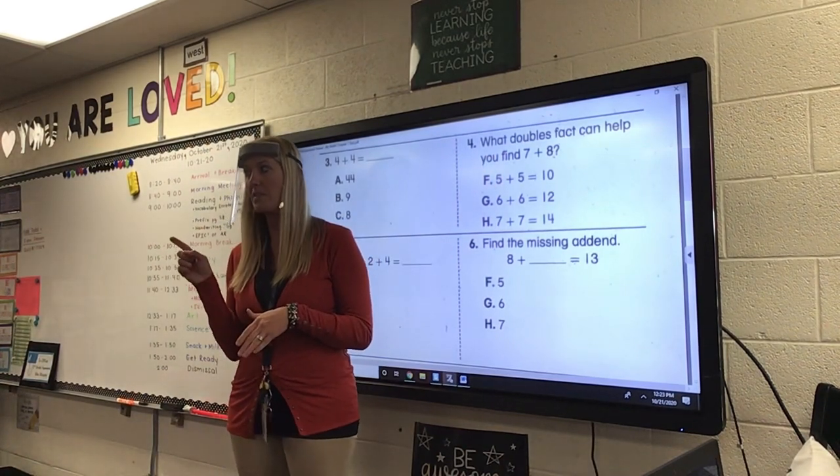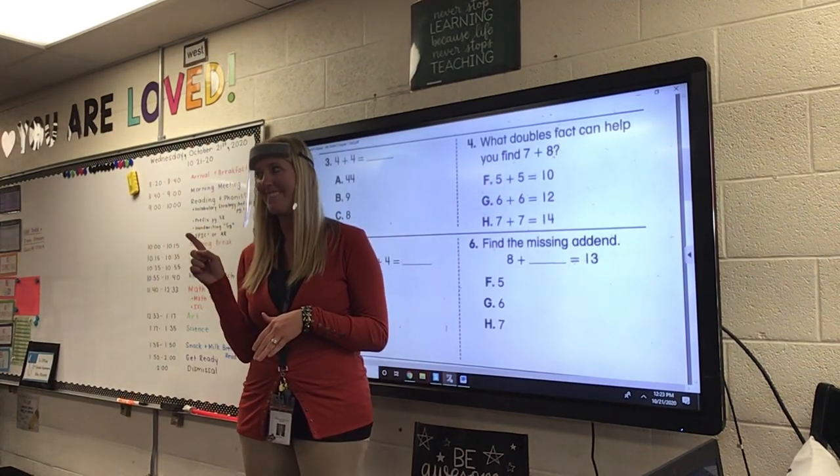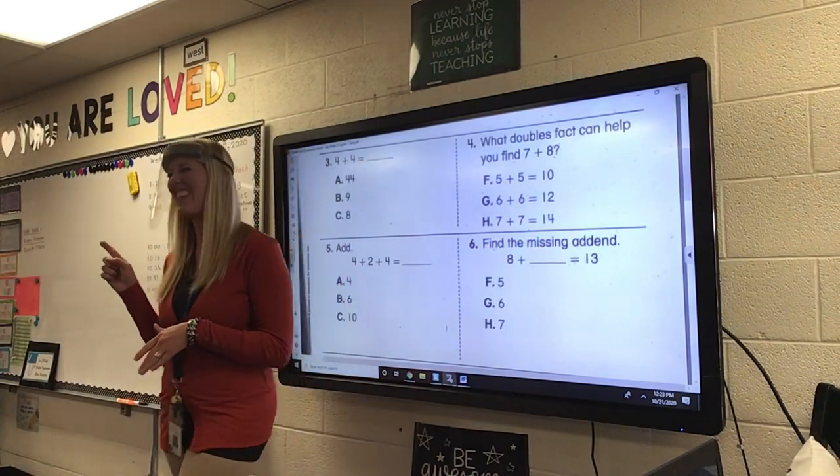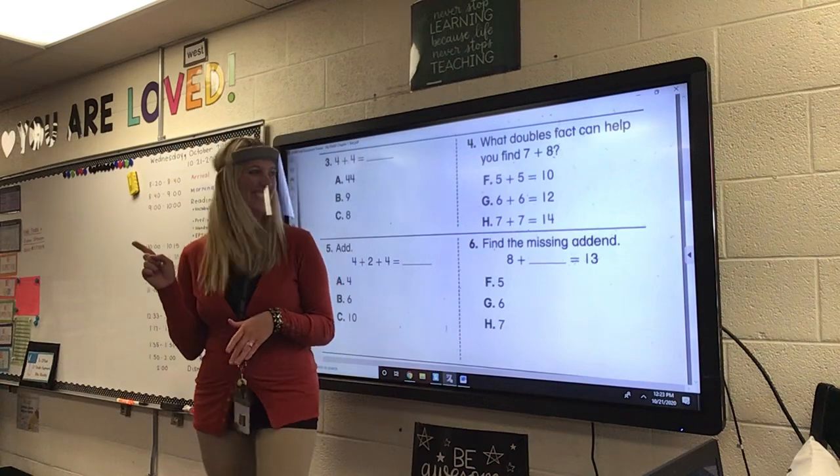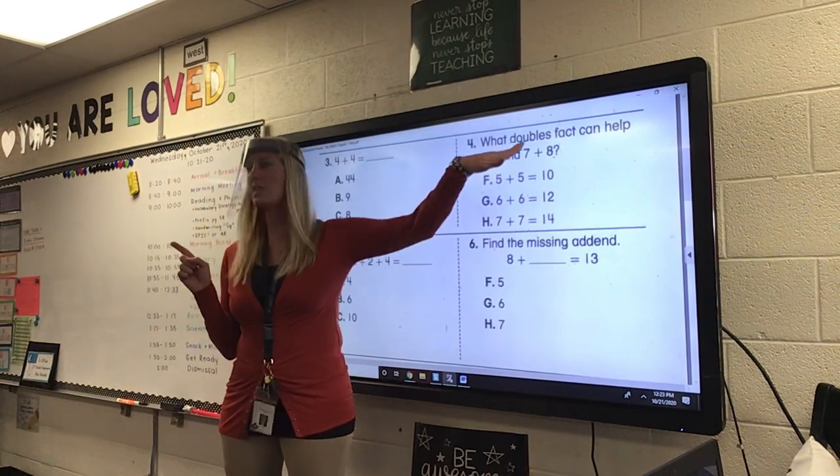Did you have a question, Wyatt, or did you answer? Oh, yeah — you forgot it's a test? It's okay. I'm glad you know the answer, though. So, which double is close to this?